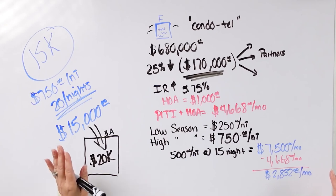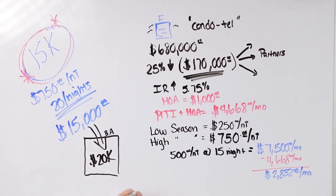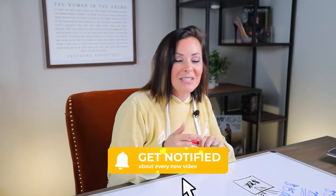So my worst case scenario on this condo hotel right now, the average I'm looking at is making about $2,832 to $3,000 a month. Some of my best case numbers get to $15,000. I'm going to stash money aside for a rainy day, I'm going to make the condo look better. That's how you buy a condo hotel in Florida and make $15,000 renting it out in super tourist season. I hope you liked this video.